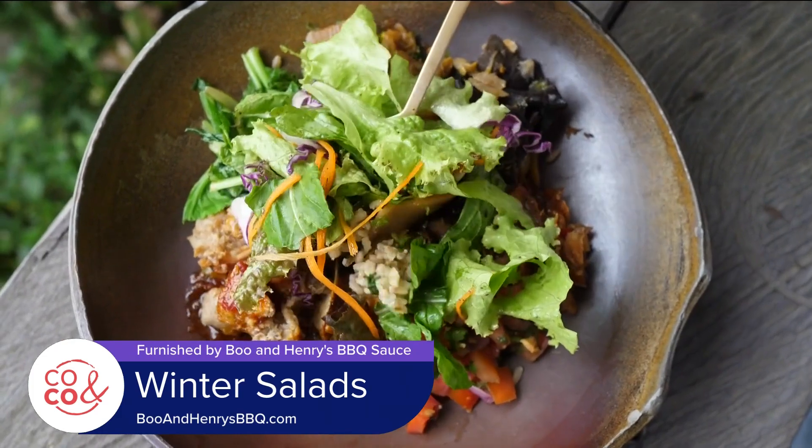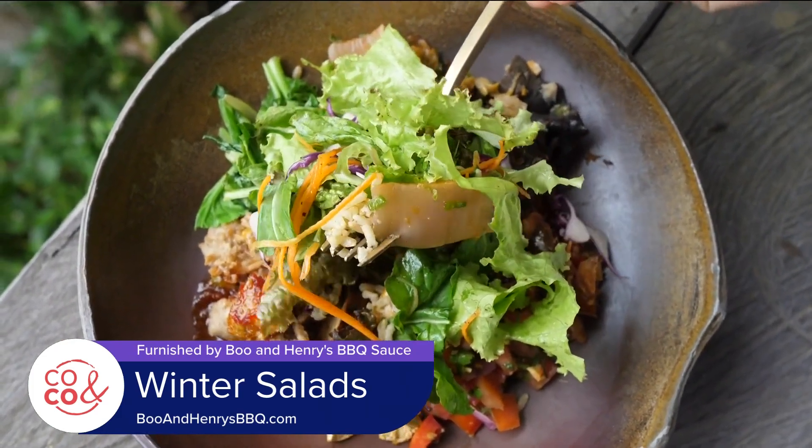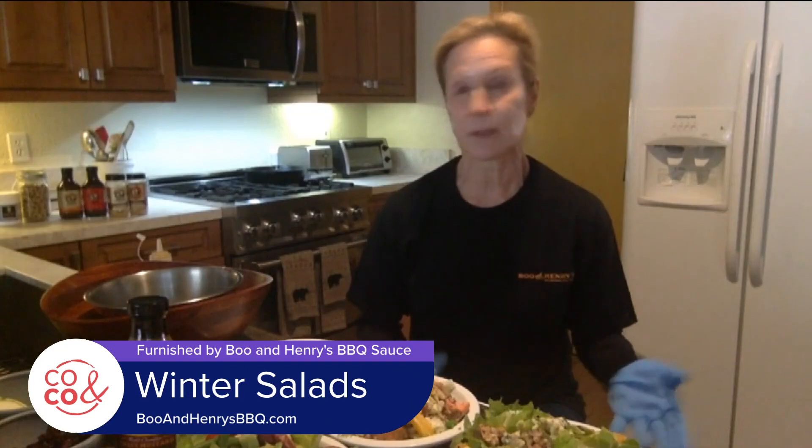Also just have some basics on hand, so that when you want to make a salad, maybe all you have to do is run to the store and get some fresh produce and throw it all together. It's fun, it's different, and it's not scary.